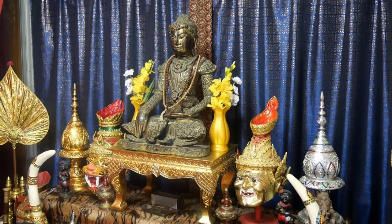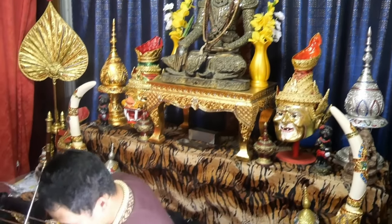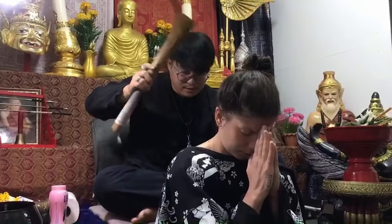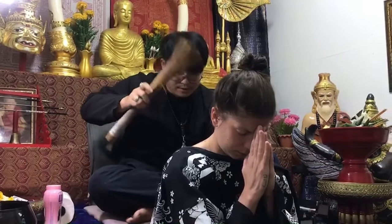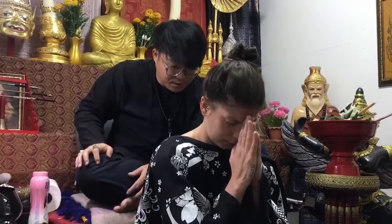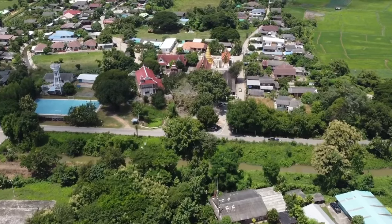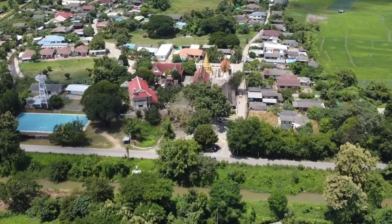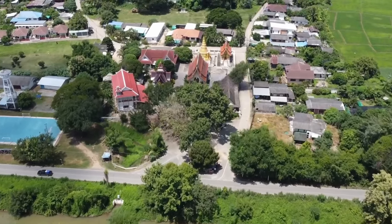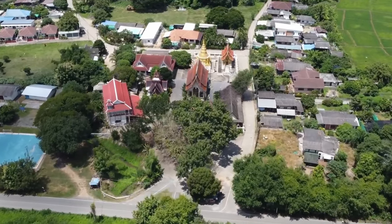What is a Sak Yant master? A Sak Yant master is someone who not only has specialist training in magical spells and blessings, but also lives a life of spiritual purity, which is required to activate the Sak Yant. Most Sak Yant masters will first learn their skills in the monastery life as a monk.